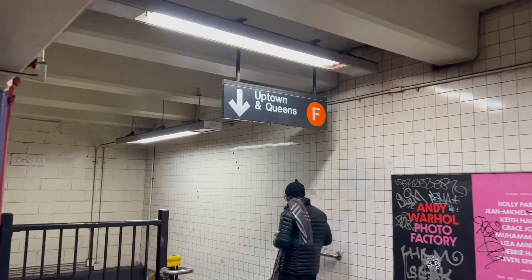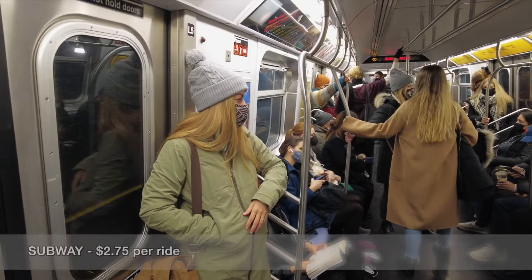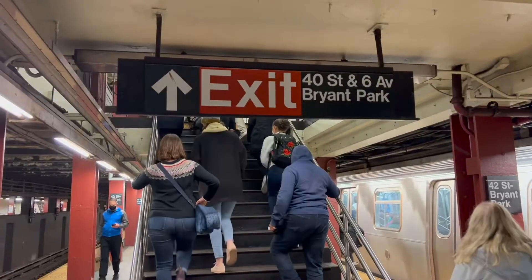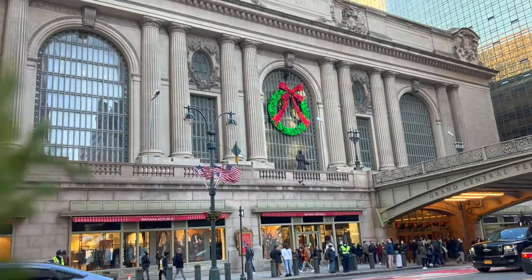From Katz's Deli it's a five-minute walk to Second Avenue station. Take the F train uptown — the ride costs $2.75 and you can just tap on with your bank card. Hop off at Bryant Park and a short walk towards East 42nd Street and you will come to Grand Central Station.